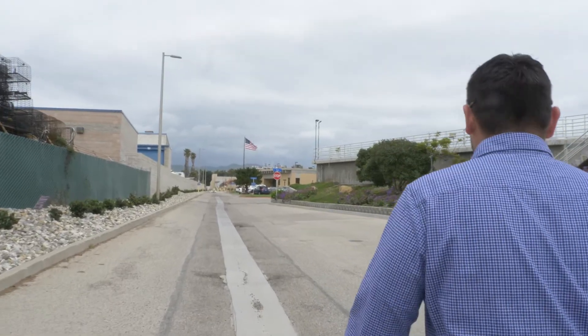That concludes our tour of the Ventura Water Reclamation Facility. I'd like to thank you for taking this virtual tour. Hopefully soon you'll be able to take a tour in person here at the plant.